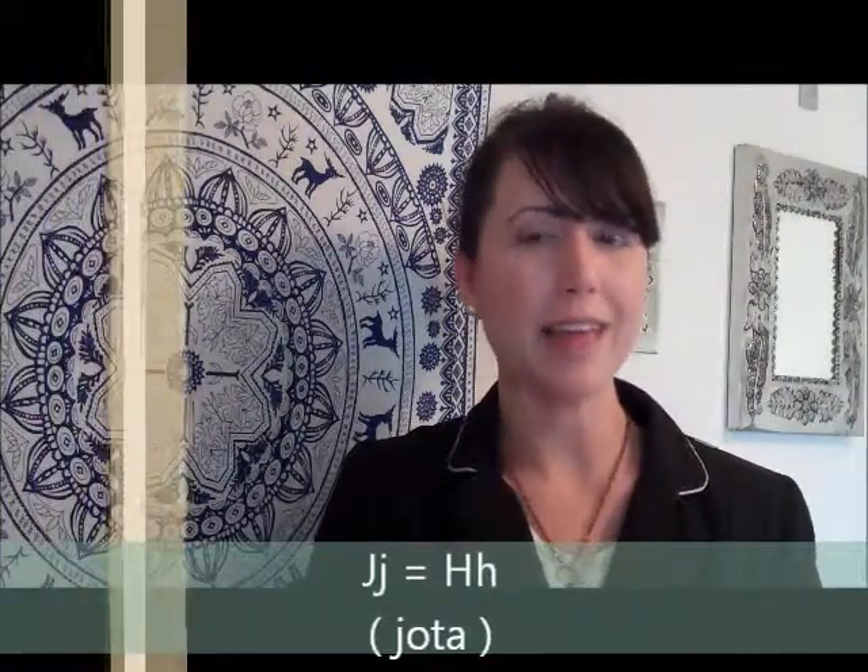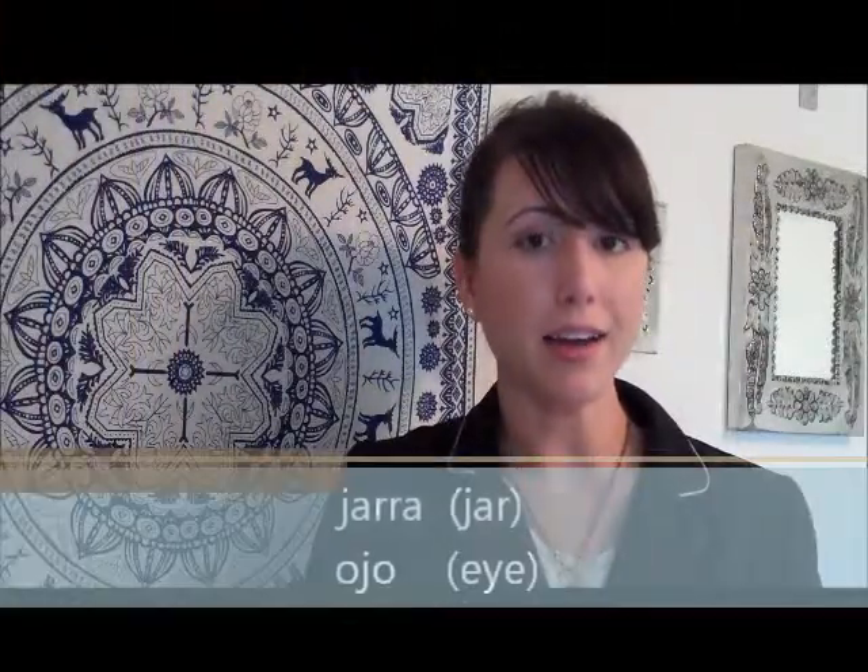The English alphabet and the Spanish alphabet look the same, but the letters do not always make the same sounds. Here are a few troublemakers. The Spanish letter jota makes the same sound as the English letter H, as in words like jarra and ojo.